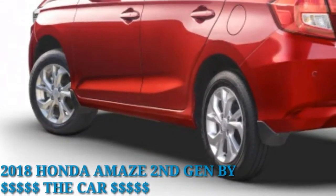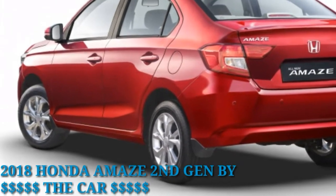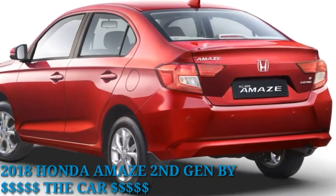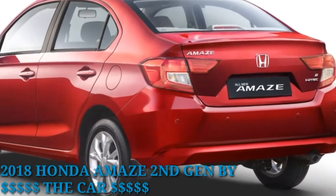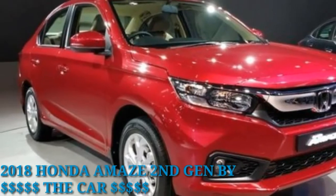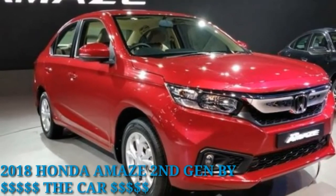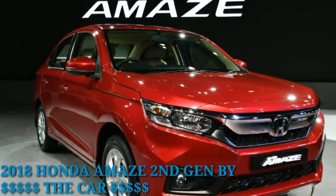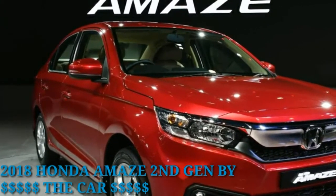The new Amaze was first showcased at the Auto Expo 2018. It is a lot wider than the outgoing car, and both its exterior and interior feel a lot more premium than before too. On the outside, the sloping nose of the old car has been replaced with a more horizontal bonnet. The face and the tail borrow styling cues from the Accord, and the boot looks well-integrated too.